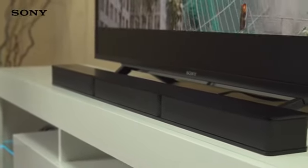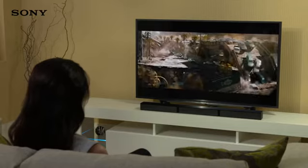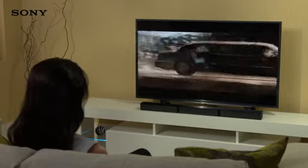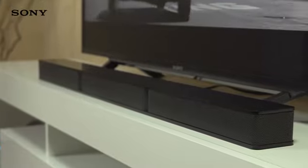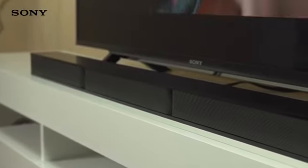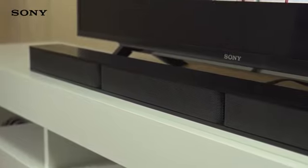With an output of 600 watts, you'll be able to feel the true power of movie sound effects — booming explosions, swelling orchestras and glittering synths. The centre speaker focuses on high-range frequencies to deliver crystal-clear vocals and dialogue, so you never miss that vital plot twist again.